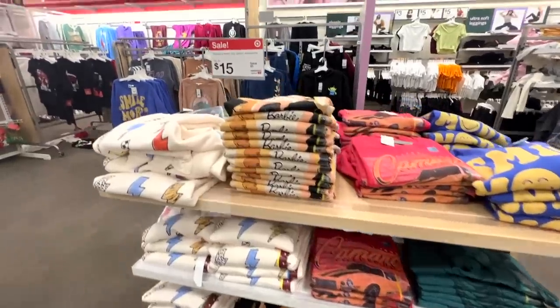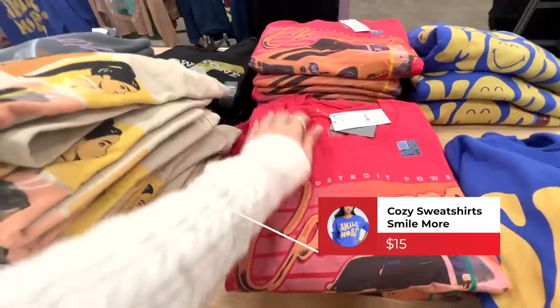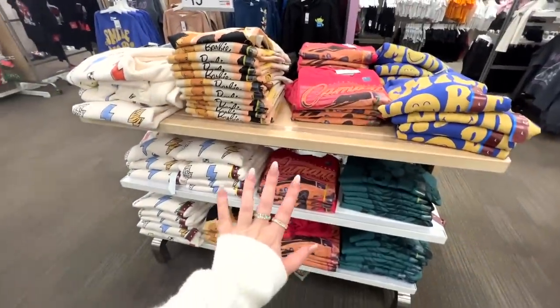Their women's cozy sweatshirts are on sale this week — these are only $15. They're nice and lightweight, have a soft fleece lining, and there are a lot of different options to choose from.